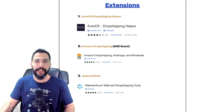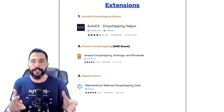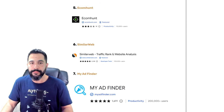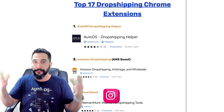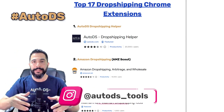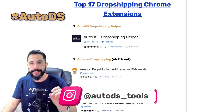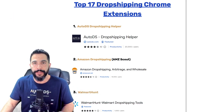Quick reminder — if you want access to the cheat sheet with all 17 dropshipping Chrome extensions and links to them in one PDF, follow our Instagram page (link in the YouTube description), then comment hashtag AutoDS below and let me know your favorite Chrome extension from this video, and I'll happily send you the cheat sheet.